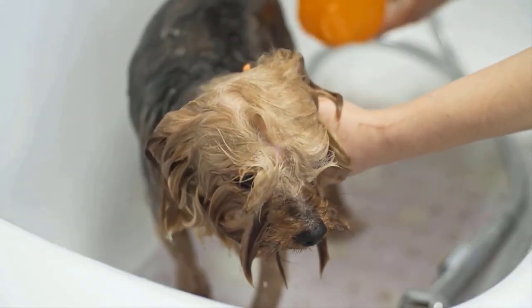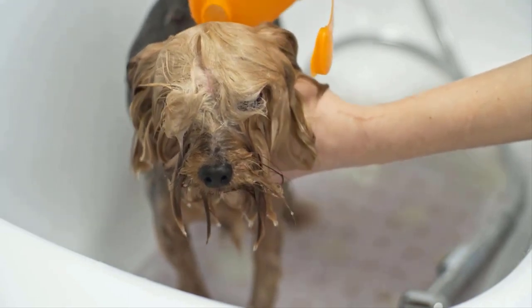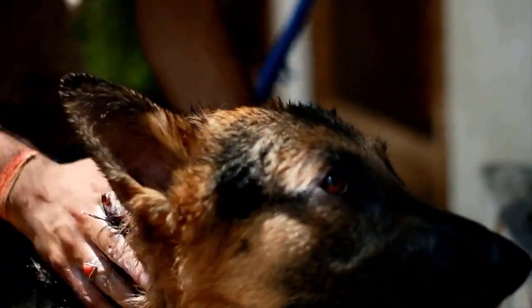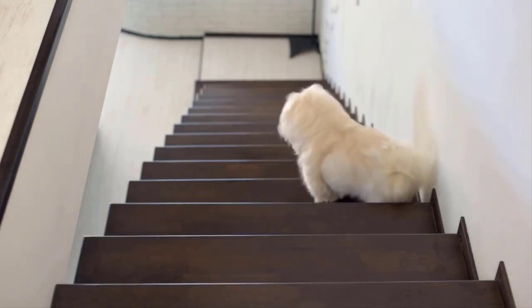Hypoallergenic shampoos are extremely gentle and relieve itchiness caused by mites in your dog. Vet's Best Hypoallergenic Shampoo can help to soothe your dog's skin and wash away mites easily. It cleans and moisturizes sensitive skin and relieves itching.